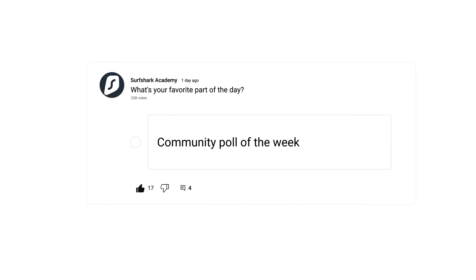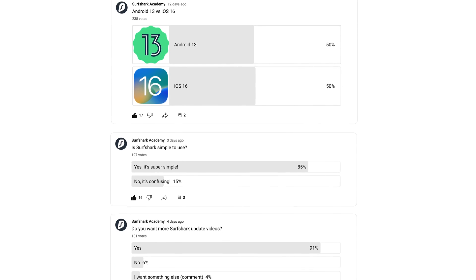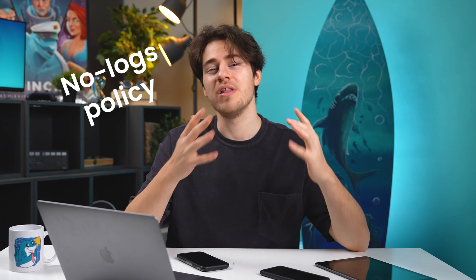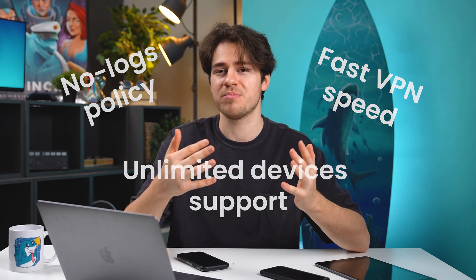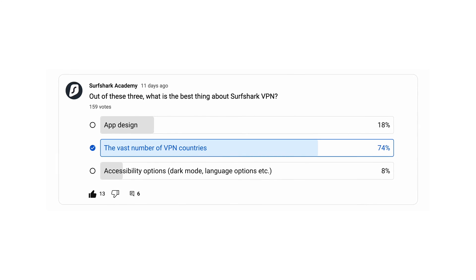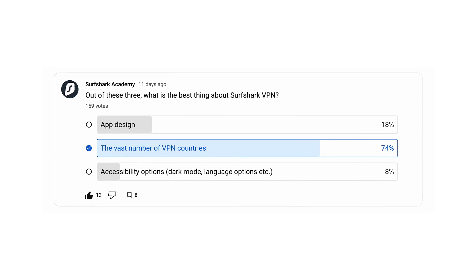Now it's time for our community poll of the week. We run various community polls related to CyberSec, Surfshark, and TechDaily on our channel, so make sure to cast your votes when a new poll is released. This time, we ran a poll asking what you think is the best thing about Surfshark VPN. I listed three things: app design, a vast number of VPN countries, and accessibility options. I could have listed others like no-logs policy, fast VPN speeds, and unlimited device support, but focusing on just these three — over 70% of you think that the number of servers Surfshark VPN offers is the best thing about it.